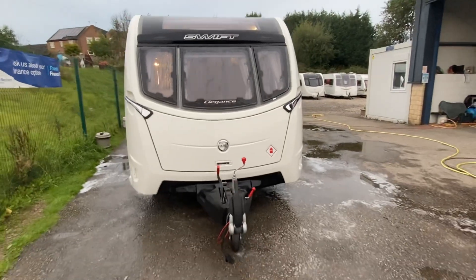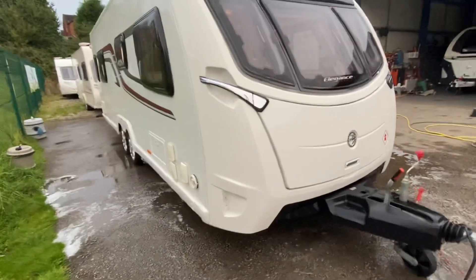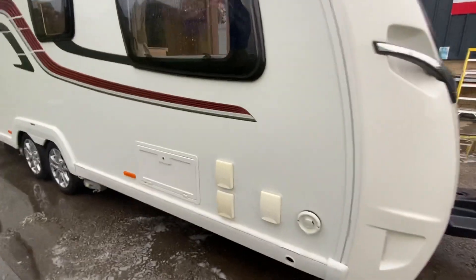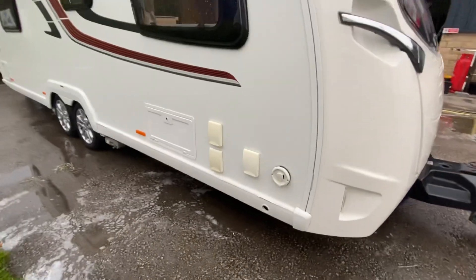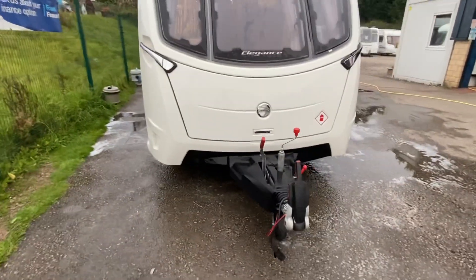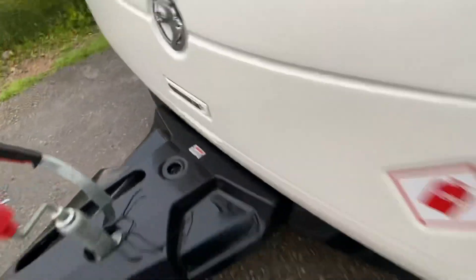We'll just have a walk around — just arrived today, 2017 Swift Elegance 645. It has an on-board tank, external shower point, Alde wet central heating. It's one of Swift's best caravans made — it's got the Smart HT construction, all the mod cons, ALKO ATC, and external features.